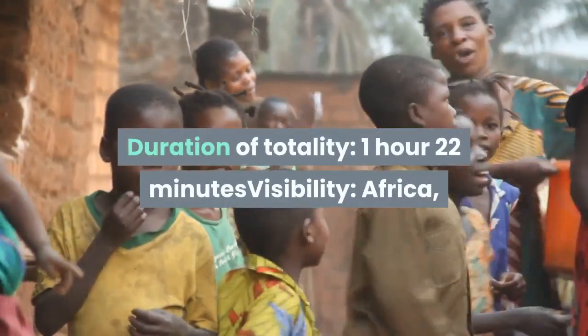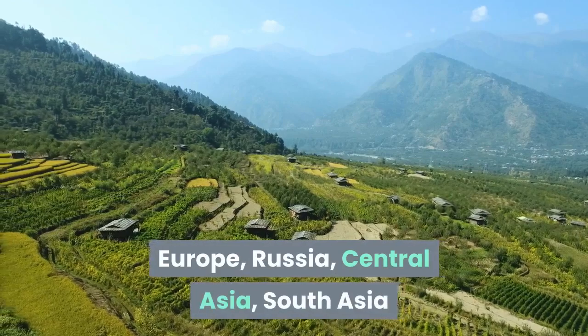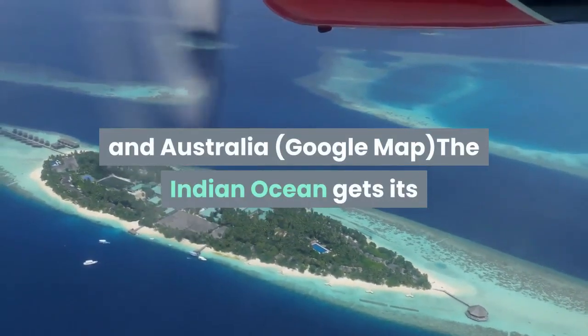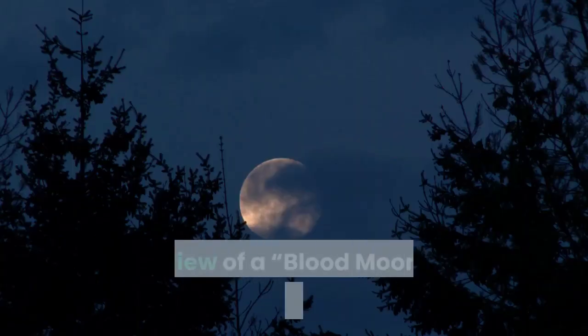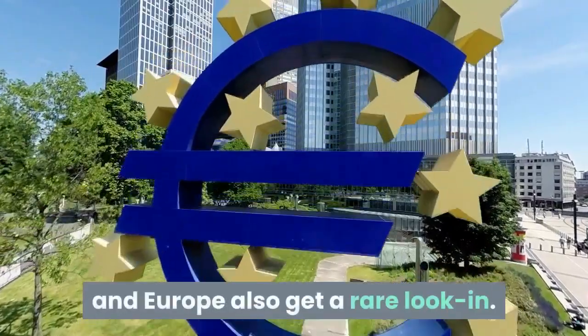Following eclipse: duration of totality — 1 hour 22 minutes. Visibility: Africa, Europe, Russia, Central Asia, South Asia, and Australia. The Indian Ocean gets its best view of a blood moon this decade, while Africa and Europe also get a rare look in.